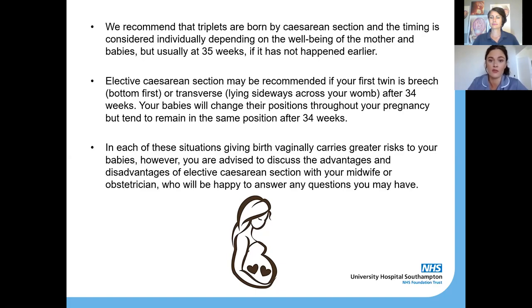It's important to know that your babies can change positions up until 34 weeks, so please don't be worried if a scan at 31 weeks shows one breech and one transverse — there's still time for them to move into a head-down position. In each situation where twin one is breech or transverse, giving birth vaginally does carry greater risk — particularly if you're a first-time mum — so it's really important to discuss the advantages and disadvantages of an elective section versus vaginal birth with your doctors and midwives.